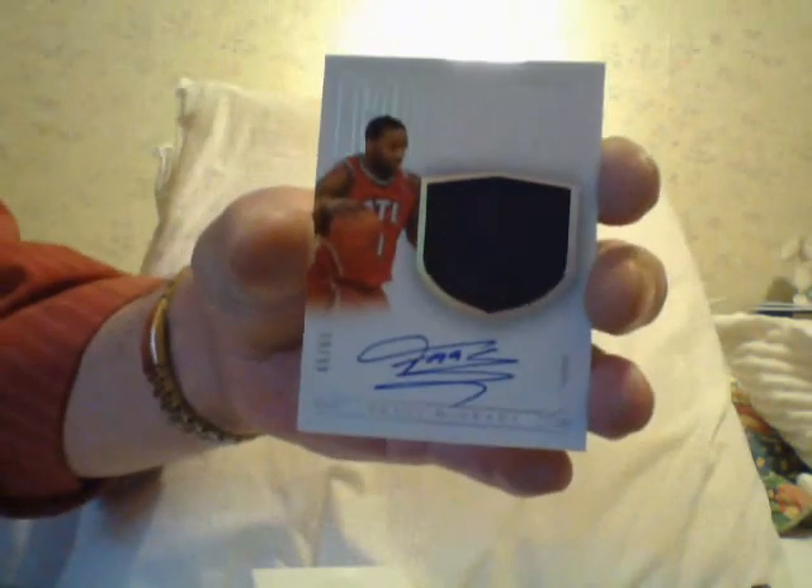I like Kemba Walker. And the last card is another Tracy McGrady autograph — how do you like that? Two autographs in one box. This one's numbered to 60, and it's the Colossal Jersey TMAC autograph.